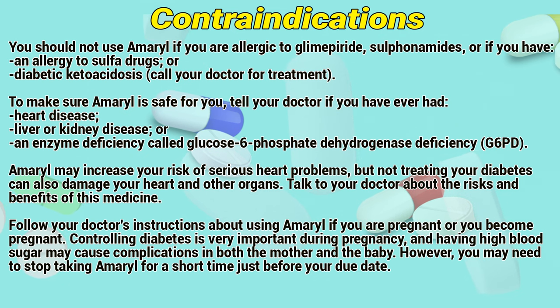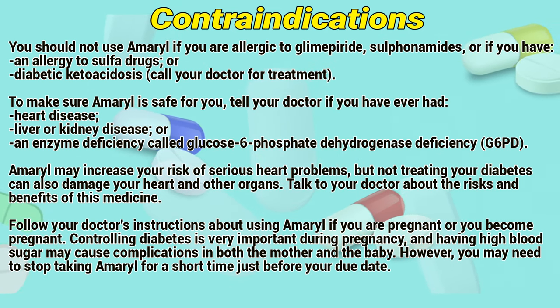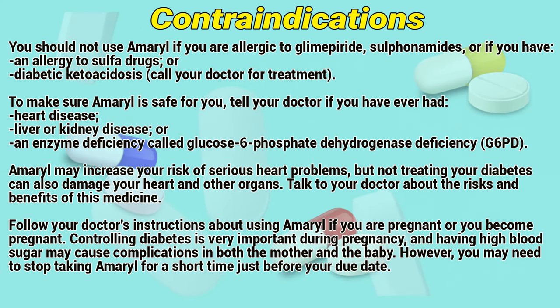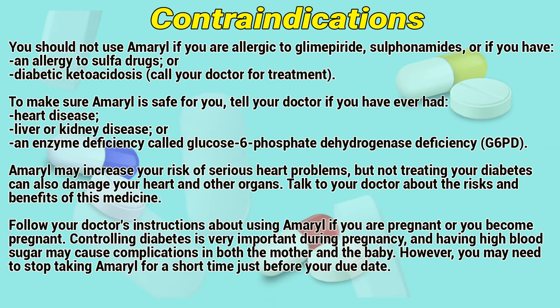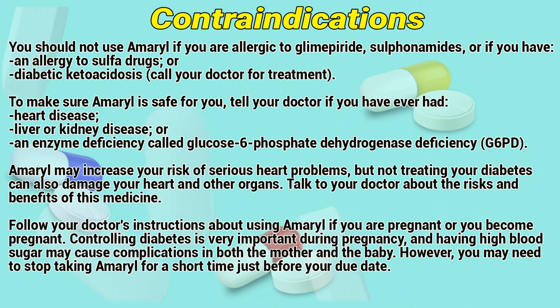To make sure Amaryl is safe for you, tell your doctor if you have heart disease, liver or kidney disease, or an enzyme deficiency called glucose-6-phosphate dehydrogenase deficiency. Amaryl may increase your risk of serious heart problems, but not treating your diabetes can also damage your heart and other organs.